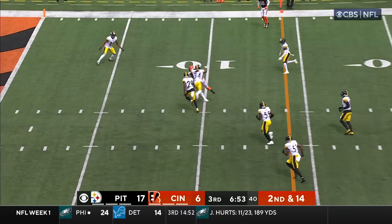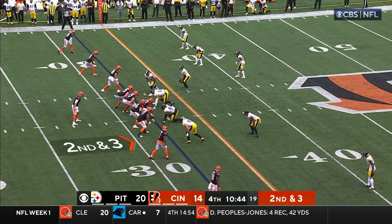Second and 14. Burrow steps up, throws on the move. Nice hands — Chase. Finally brought down inside the five.